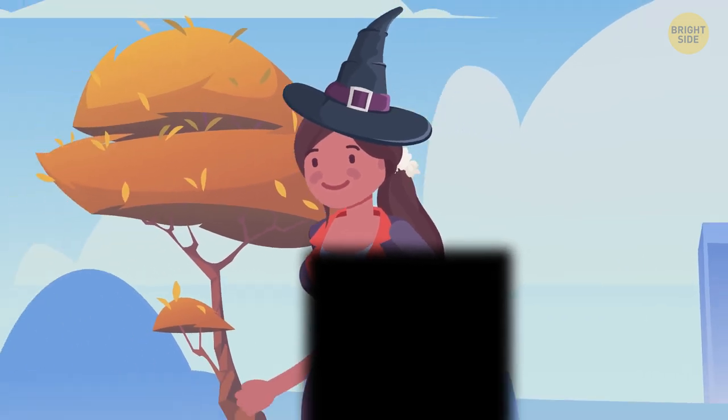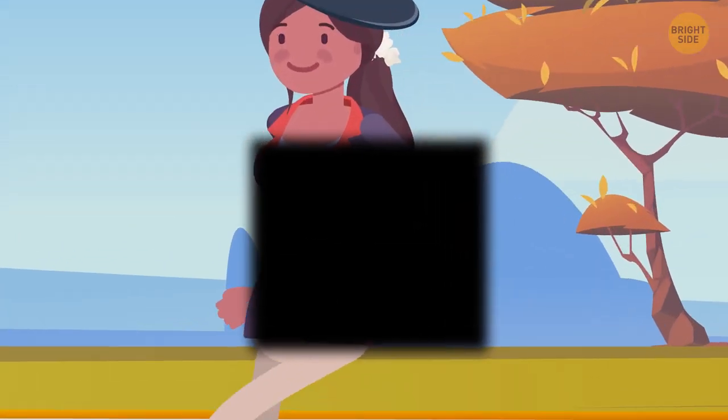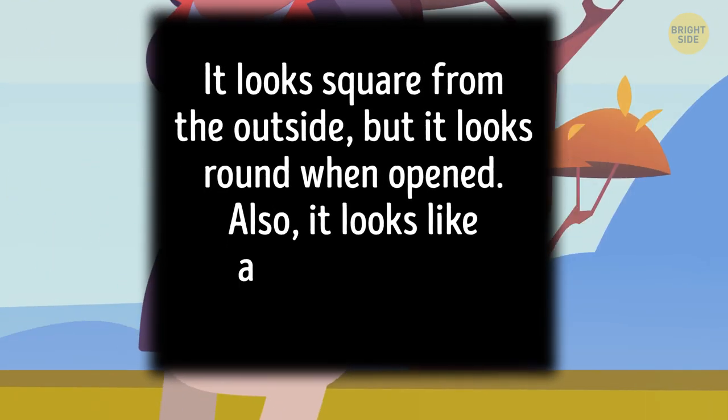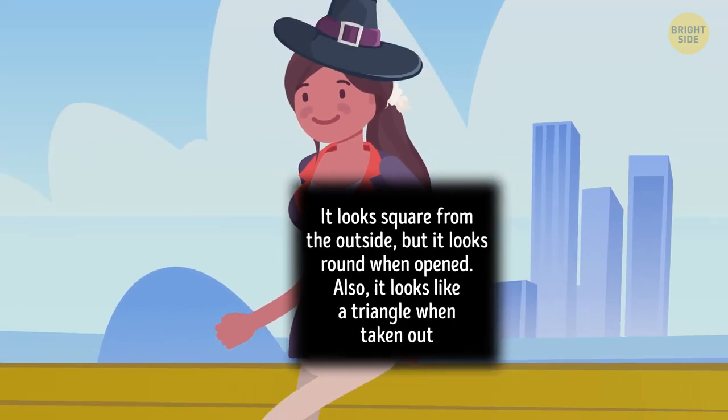Maya is heading to her best friend Sandra. She brings her something delicious. It looks square from the outside, but it looks round when opened. Also, it looks like a triangle when taken out. Can you guess the name of the food?